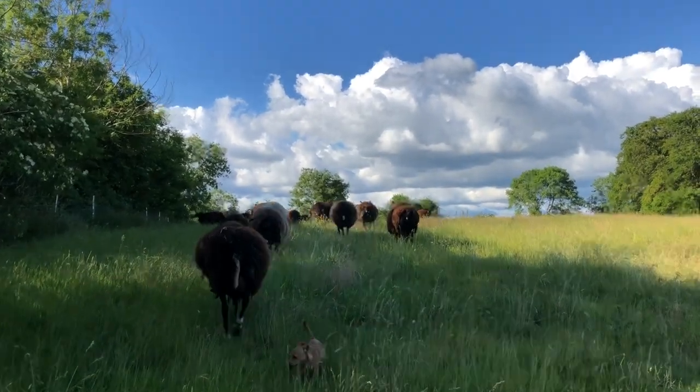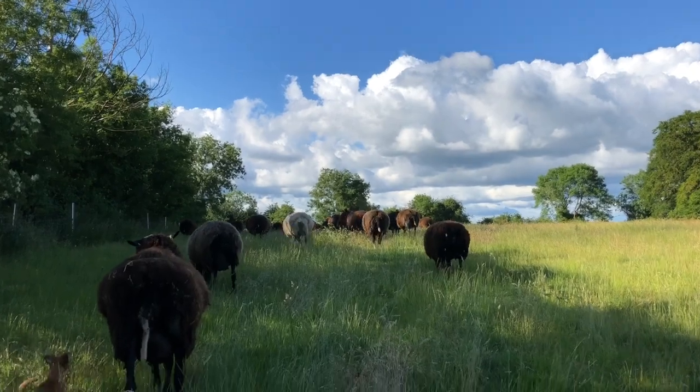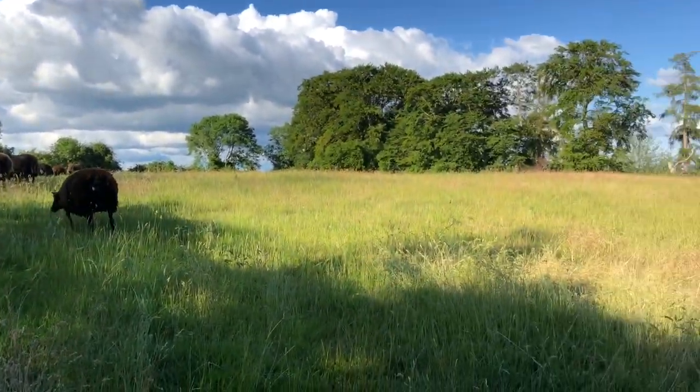Look at the clouds, they're gorgeous. You can leave that open.